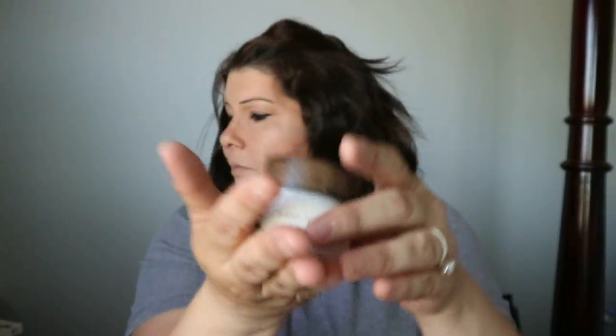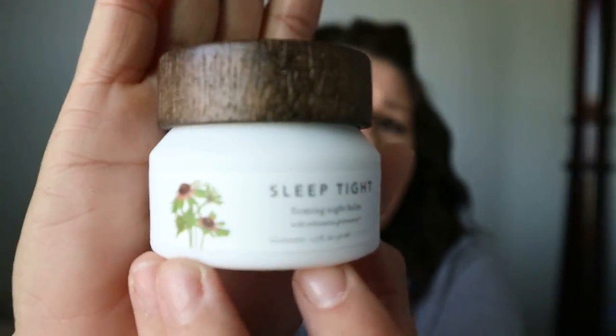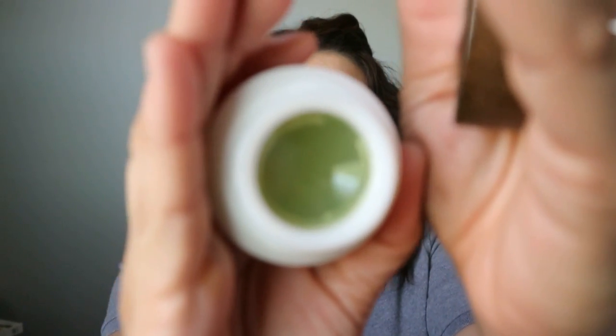The last item is a Sleep Tight Firming Night Balm. After applying this lightweight balm before bedtime, it transforms into a gentle oil gel to replenish skin overnight. Firming, protective, and nourishing ingredients work to balance skin and prevent the appearance of wrinkles. This retails for $48 and it's by Farmacy. I've heard of the brand but never used it. It's a really pretty bottle — looks like a thick balm inside. I'll let you guys know what I think of these products. So far I'm pretty sure I'm going to love them.